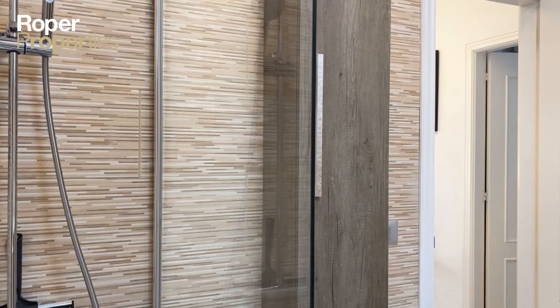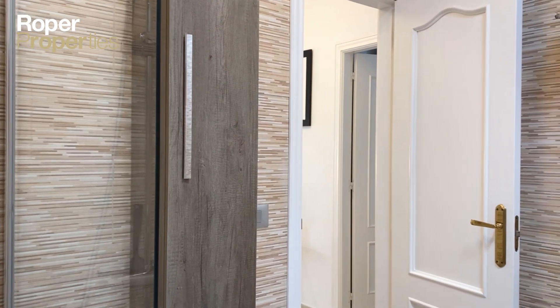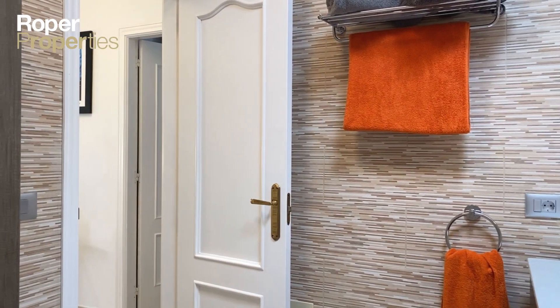To arrange a viewing, visit our offices or email us at info@roper.properties. Roper — the only name in property, established since 1984.